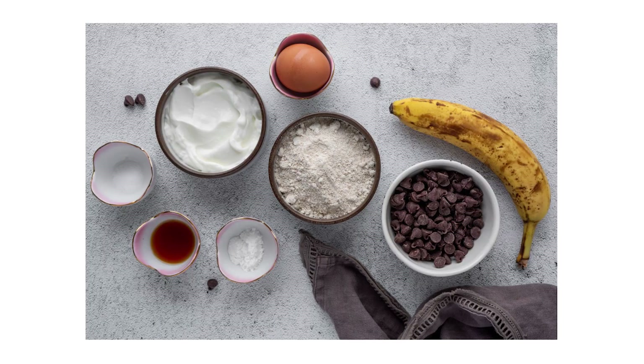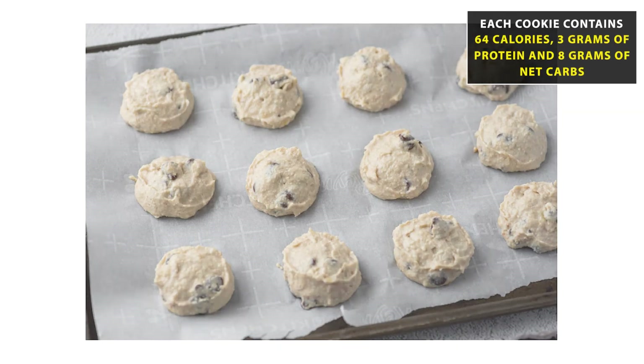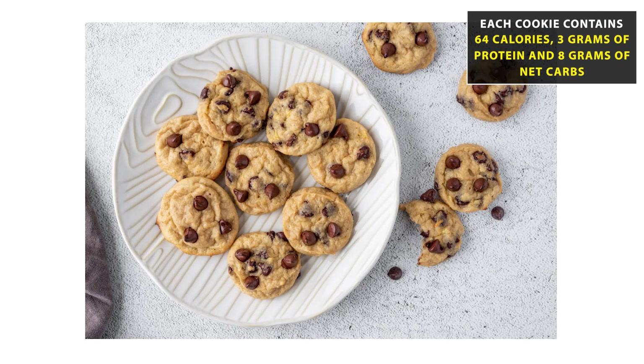Let's talk about my chocolate chip breakfast cookies. This is one of my most popular recipes on my blog and channel because these cookies are so good, but what I love about them is they're actually nutritious enough to eat for breakfast. To make these, I use pureed banana as a replacement for added sugar and Greek yogurt to replace the butter. Each cookie has only 64 calories, 3 grams of protein, and 8 grams of net carbs. If you want to cut the carbs even further, you can use low-sugar chocolate chips. They're rich in fiber, rich in protein, and packed full of nutrients — so you can enjoy them for dessert or eat them for breakfast.